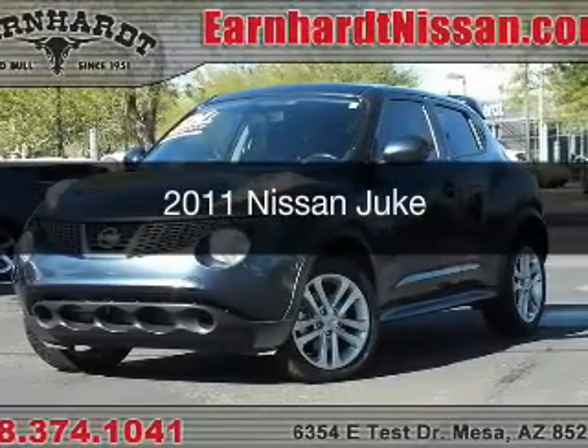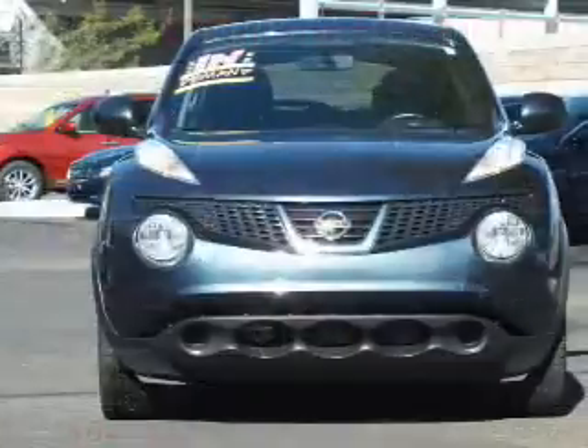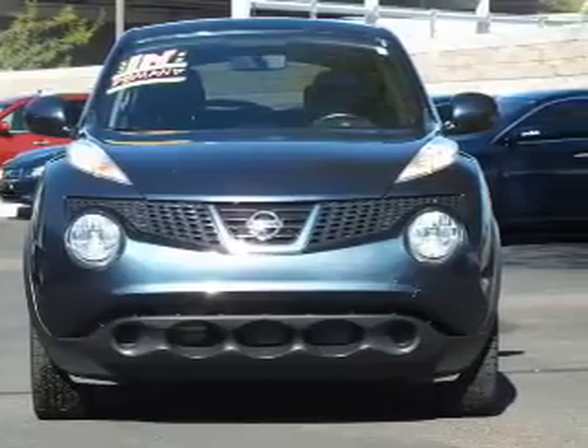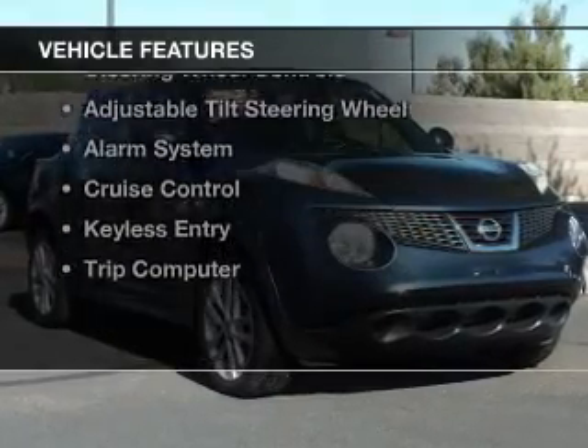This is a used 2011 Nissan Juke. It's powered by front wheel drive, a 1.6 liter engine, and a continuously variable transmission. The features include a turbocharger,